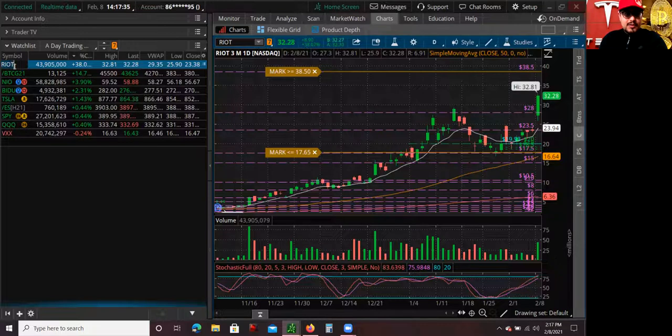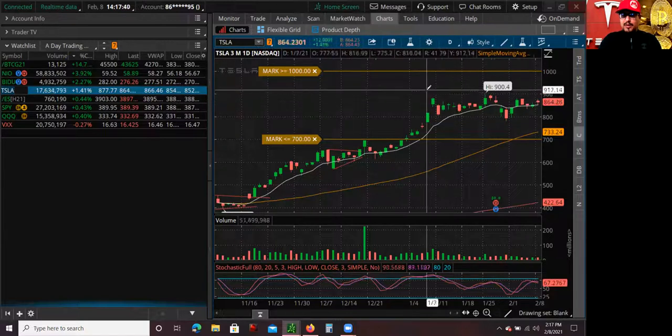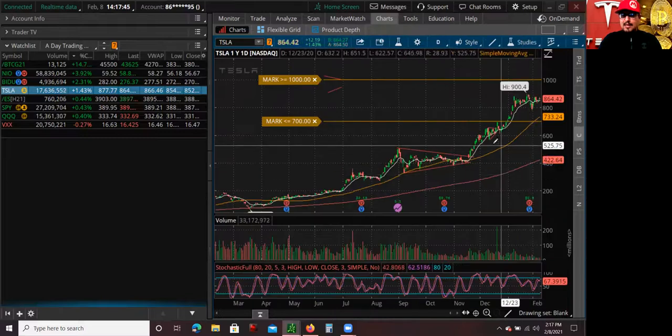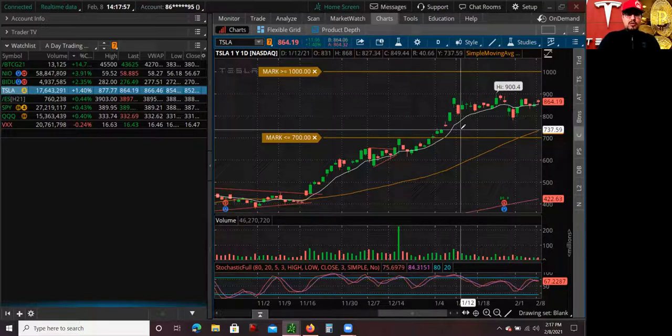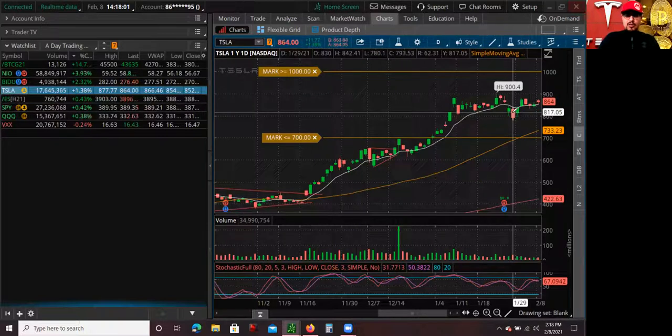Mostly what I'm going to talk about is Tesla, because I did end up buying more Tesla stock today. Tesla's been in a range between $900 and $800 — the trend is still intact. The news that Tesla bought Bitcoin and is looking to accept it as a form of payment to sell their cars is huge news. As long as Bitcoin seems to trend, Tesla's going to go with it — Tesla's going to become one of those Bitcoin stocks. That is my fundamental reason.